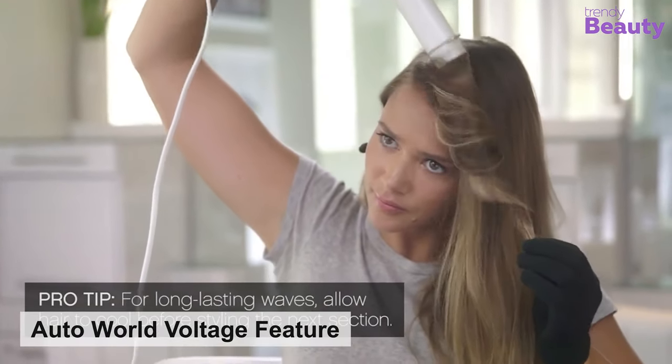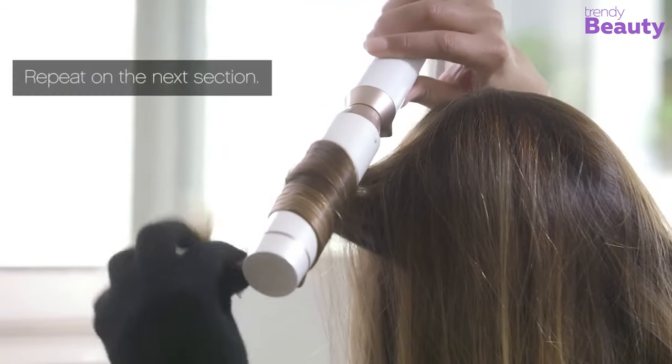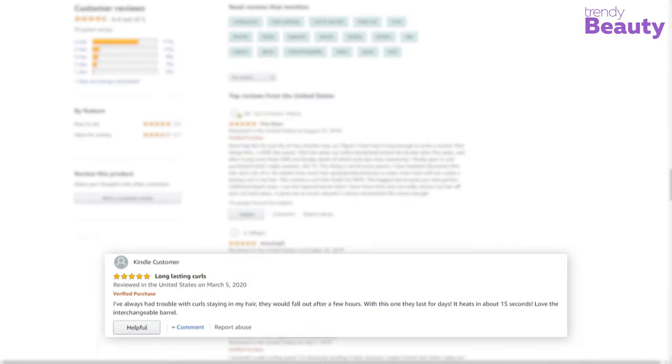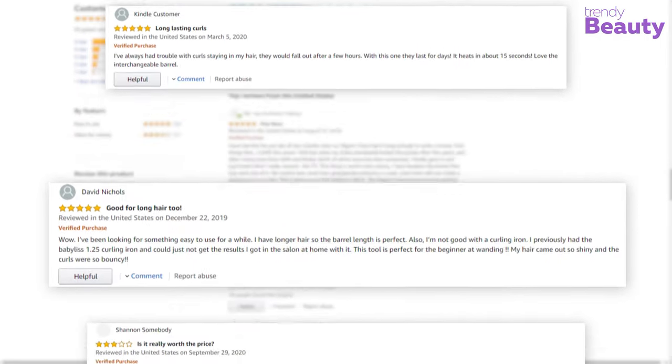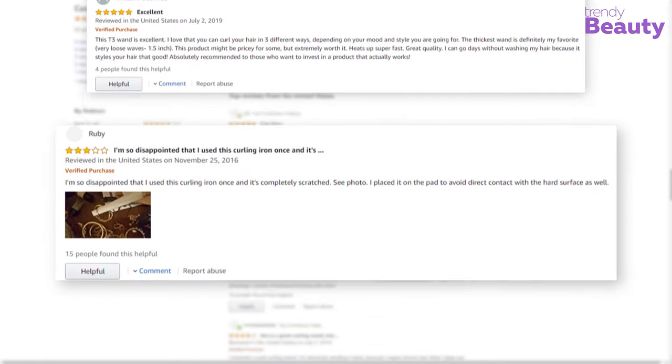Its Auto World Voltage feature makes the curler convenient and user-friendly. This hair curler machine has earned good reviews and ratings on Amazon. According to the reviews, this curler gives you long-lasting curls and a variety of options to choose from. But some users were unsatisfied with the machine.